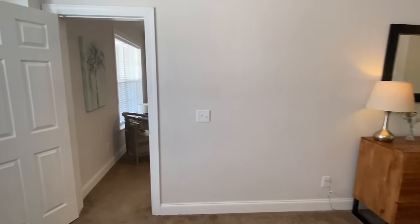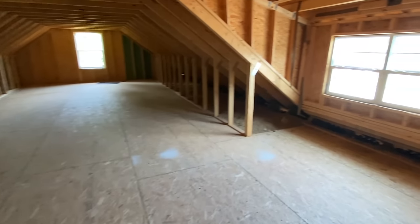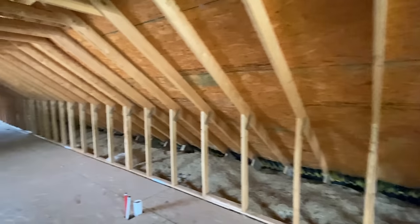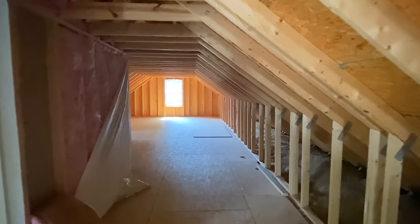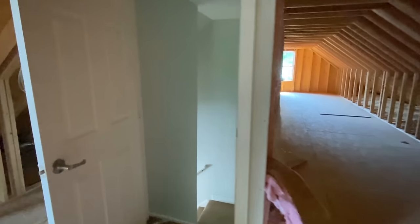We'll briefly take you upstairs, and then we're going to get into the outro with more information. Let's check on these kids and make sure they're doing their homework. This area is not finished out — you can finish this out. You can have it plumbed where it's basically ready to be finished out at some point. I just want to show you the square footage we have up here as well. There's going to be plenty of headroom. Let's get into more information — don't forget to subscribe, share this video, and drop a like.